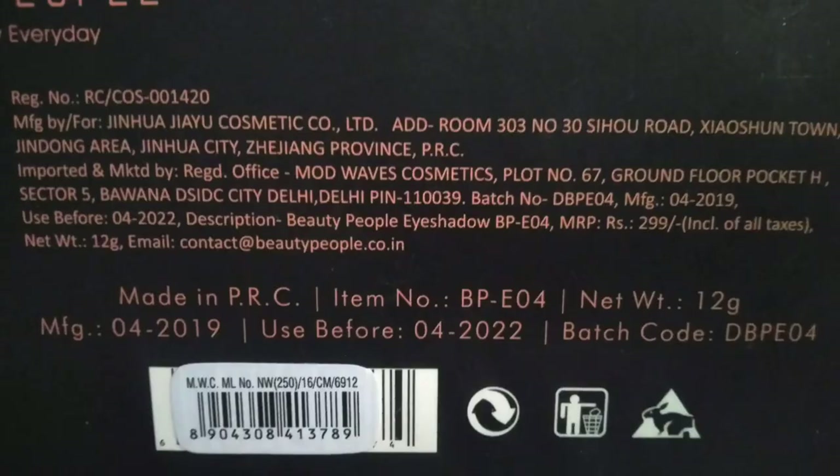I also found that this liner is manufactured and marketed by Mod Waves Cosmetic, a Delhi-based company established in 2000 — so this is a Made in India product, which is very good. For the lipstick, the manufacturer details show Mod Waves Cosmetic but I'm not sure if the eyeshadow palette is manufactured or imported by them.